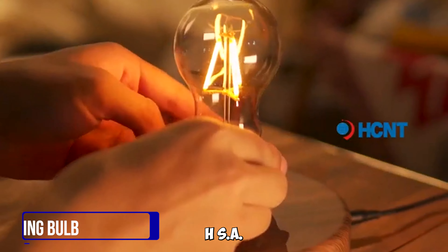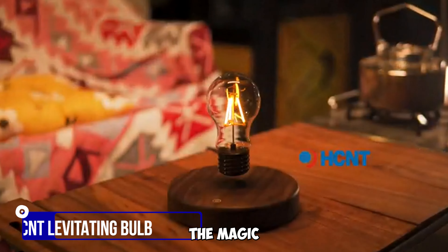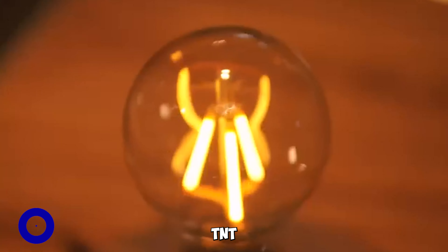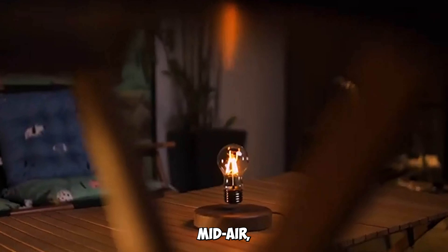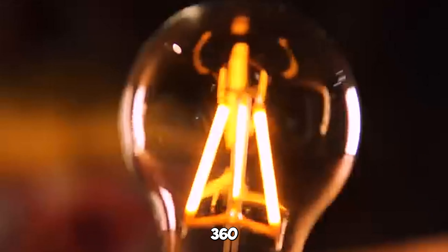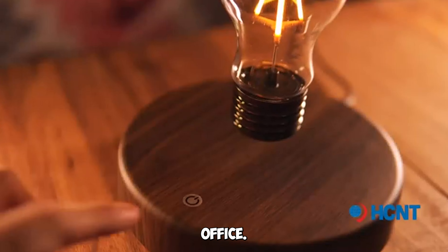Gadget number eleven: the HC&T Levitating Bulb Lamp. Witness the magic of levitation with this LED desk lamp that hovers in mid-air, rotating 360 degrees. It's an eye-catching piece of art for your home or office.